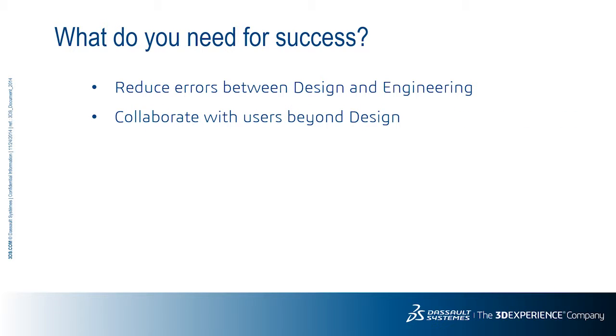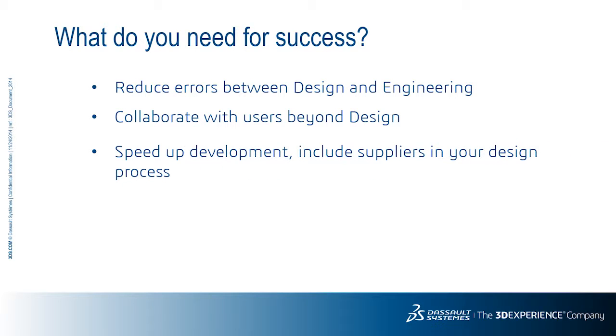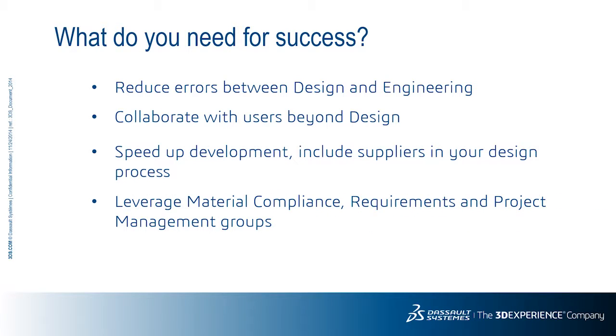Can I collaborate better with users beyond the design department? Can I work directly with my suppliers in the design process locally and globally to streamline development? Can I leverage enterprise IP such as material compliance, requirements, and project management within my design process? If your answer is yes to any of these questions, then you should look beyond PDM to a product lifecycle management system.